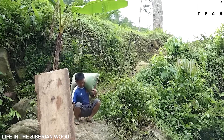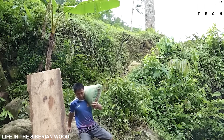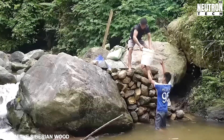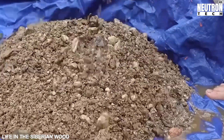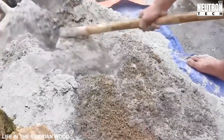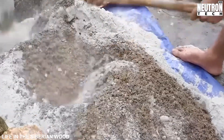Let's properly meet the remarkable men behind these capable hands. Alexander and Mikhail aren't weekend hobbyists playing at survival. They're modern-day pioneers born and raised in Russia's remote northern territories, where self-reliance isn't merely admirable — it's essential. United by an unwavering passion for tradition.